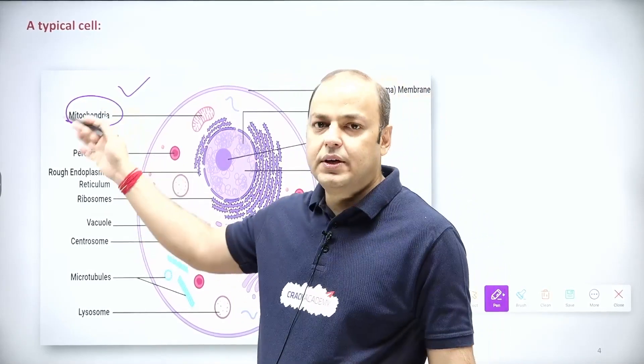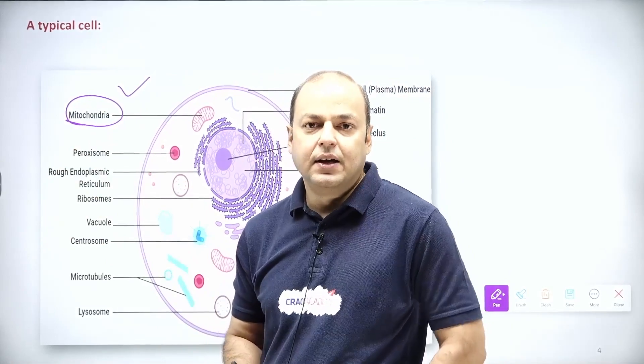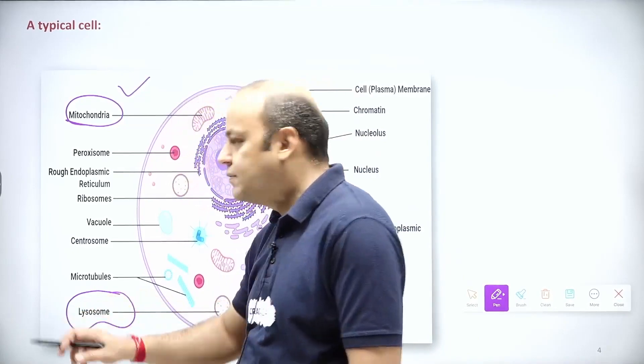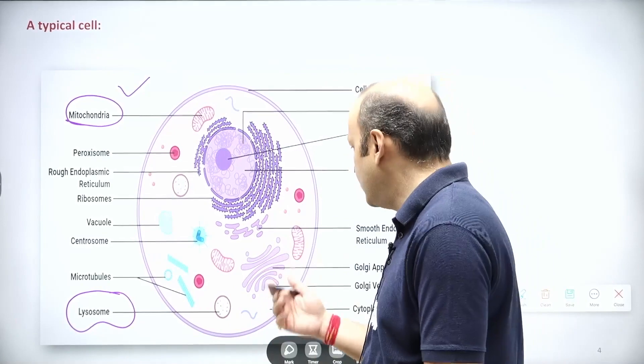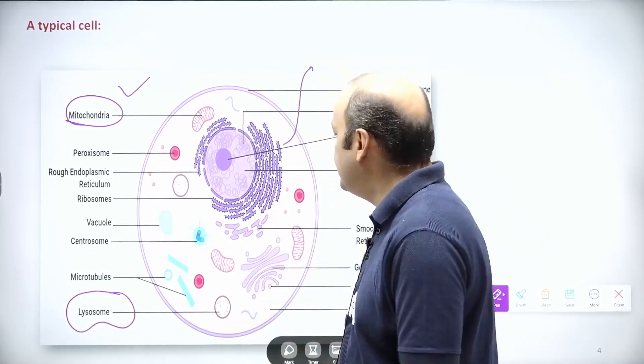We all know mitochondria is the powerhouse of the cell — we have been saying this since elementary school. But do you know that lysosomes are called the suicidal bag of the cell? Why is it called so? These dots play very important roles in living beings.